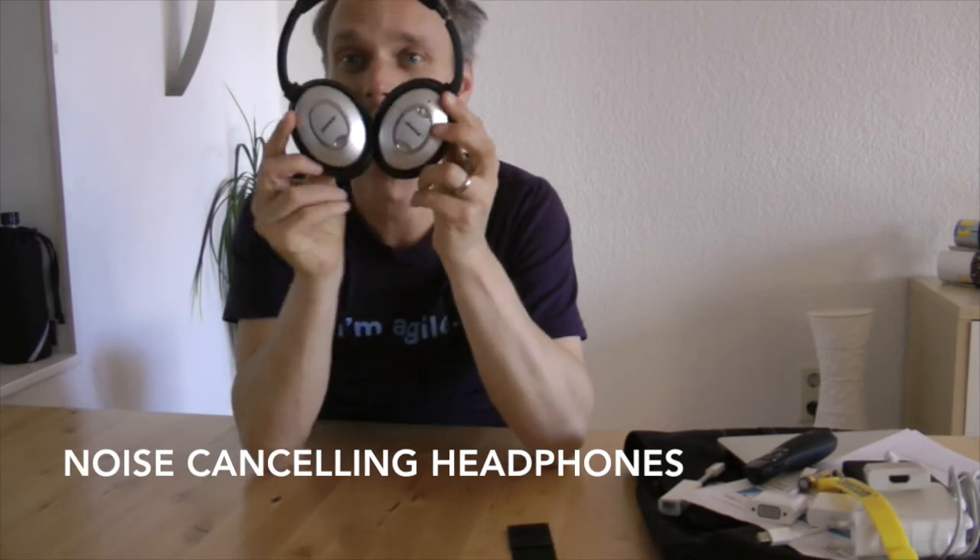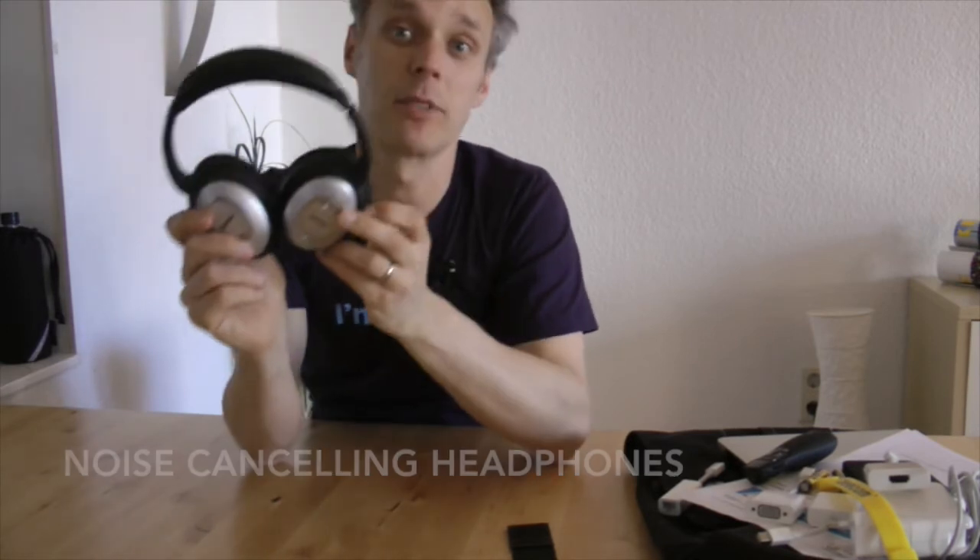And if you're traveling a lot, please buy these — noise-canceling headphones. I've used them for one year now. Thanks Nicola for the tip. I don't know how I could live without them before. They make traveling so much nicer. So these are the things that are always in my backpack when I'm going out to a conference.